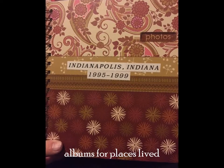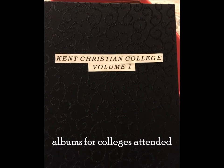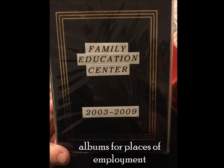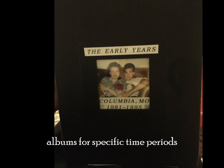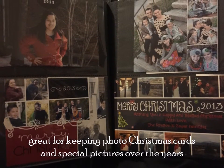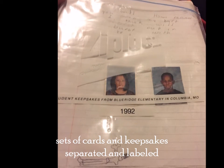There are albums for places lived, albums for colleges attended, albums for places of employment, albums for specific time periods, and family and friends albums — great for keeping photo Christmas cards and special pictures over the years. Sets of cards and keepsakes are separated and labeled, including student keepsakes from Calvary Christian School in Indianapolis.